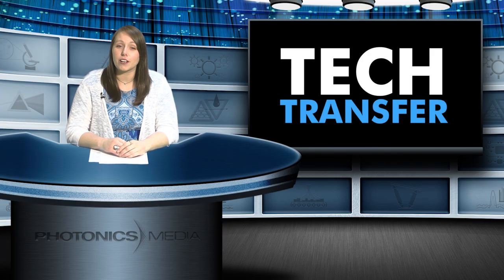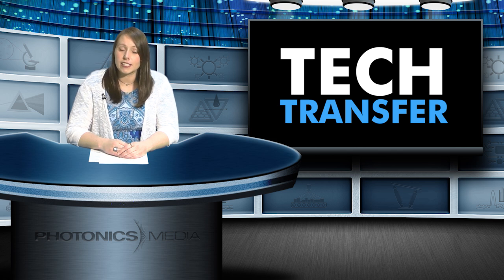Once again this year, Photonics Media will be at CLIO, the International Forum for Scientific and Technical Optics. And once again, we're proud to sponsor the event's Tech Transfer program. Tech Transfer is a platform for entrepreneurs to showcase their technology, learn about how and where to find funding options, and learn the next steps towards commercialization. The program is May 18th and moderated by Giacomo Vaca, President of Kinetic River Corporation. If you're attending CLIO, this is a great program to add to your calendar.